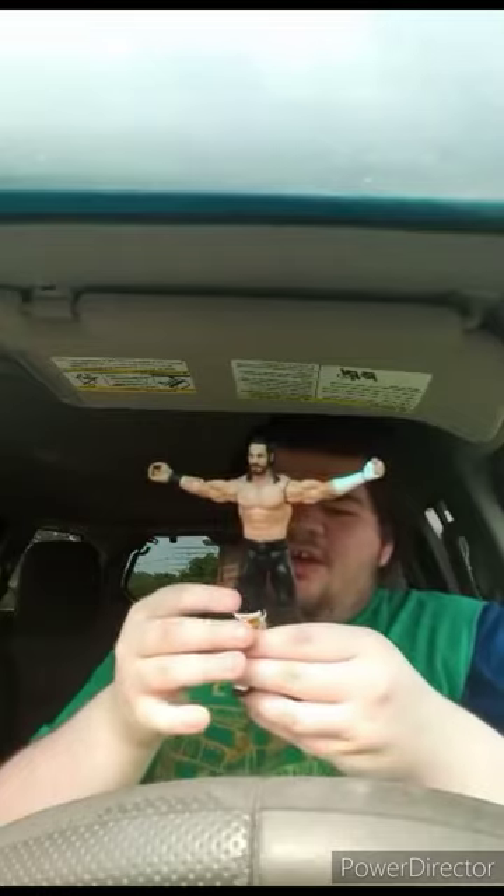Here he is out of the package. Some people said that this attire he's wearing is from a SmackDown episode because he was a SmackDown superstar at that time. Some people said this attire is supposed to be inspired by Michael Jackson. Again, I don't know, but pretty nice details.